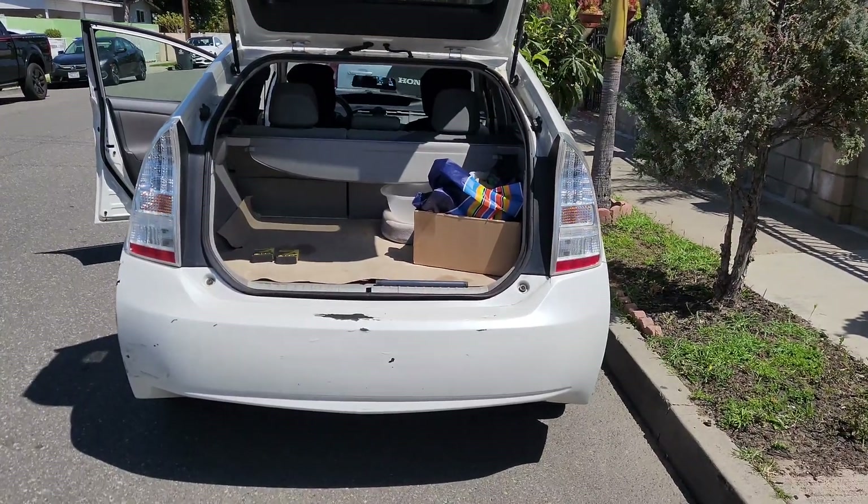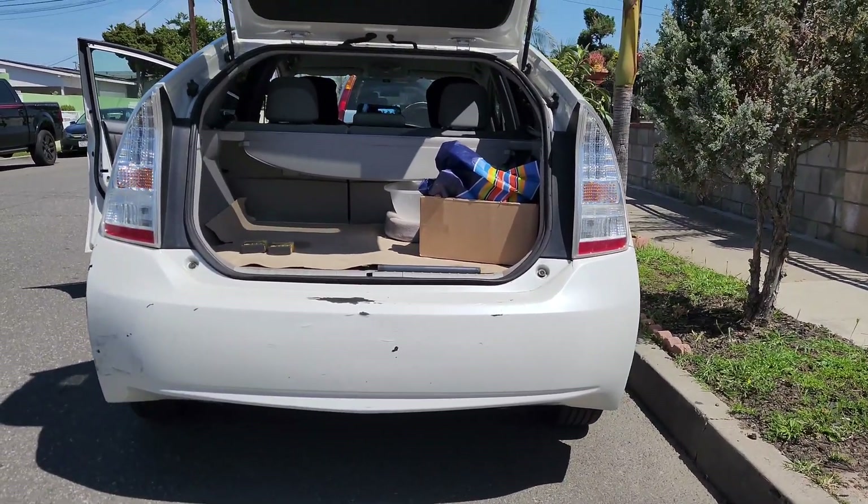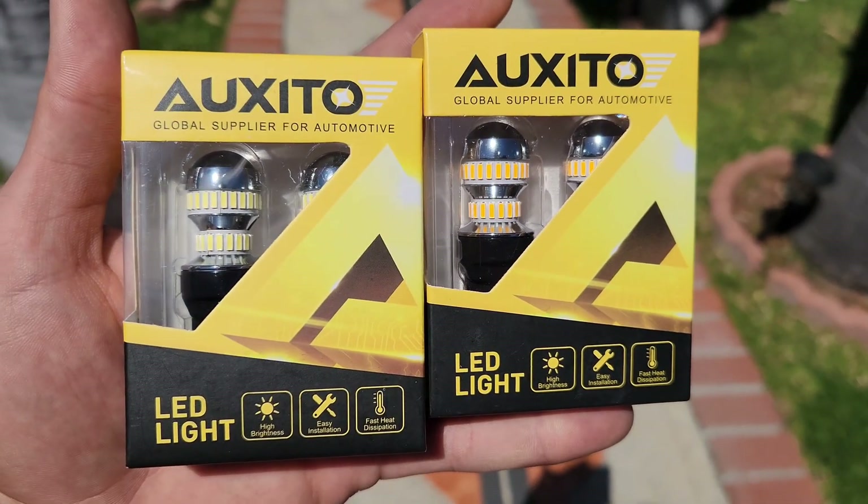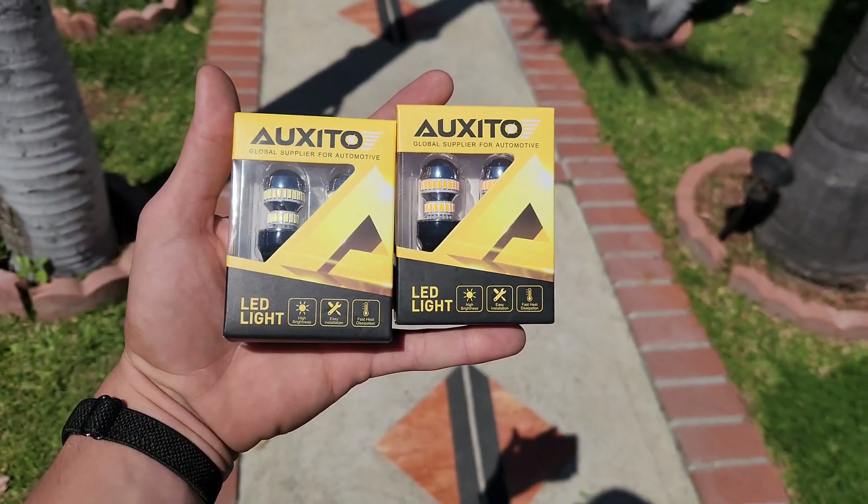Damn, now that I'm really looking at them, they're not very bright. Well, I ended up getting these two LED lights from Amazon — let's see how bright they are.